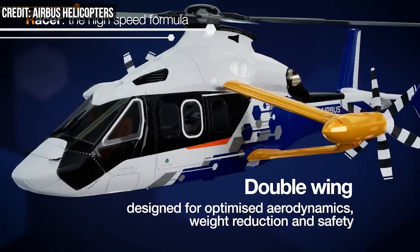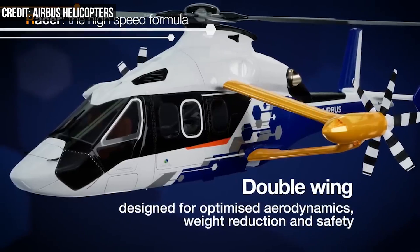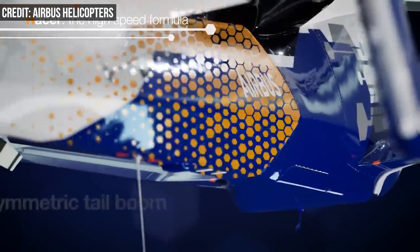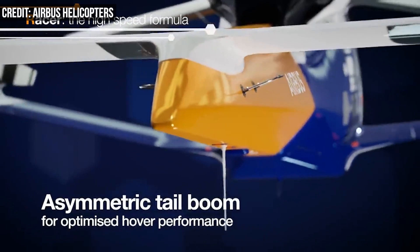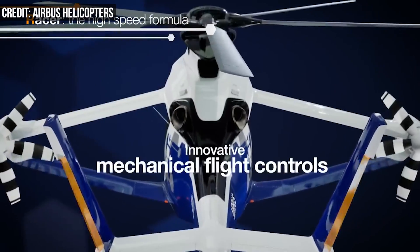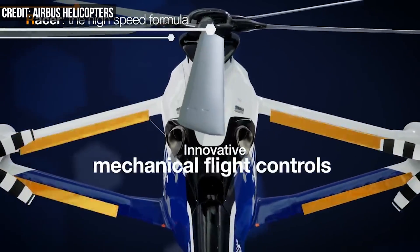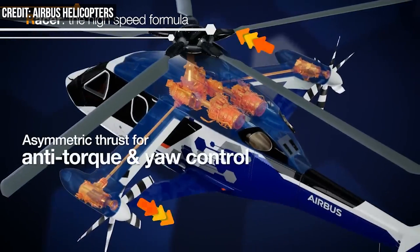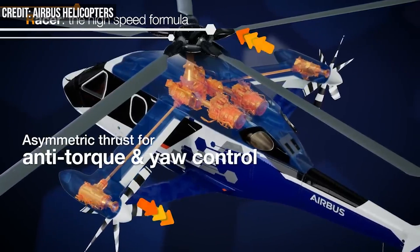Airbus said the aim of the Racer is not to go as fast as possible, but to offer enhanced operational capabilities at the right price for missions where speed can really be an asset. Those possible missions include emergency medical services, where faster response time can mean the difference between life and death, along with search and rescue operations, public service, and commercial transportation.